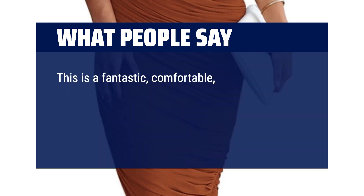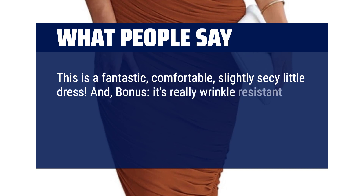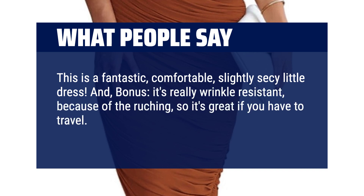This is a fantastic, comfortable, slightly sexy little dress. And, bonus, it's really wrinkle-resistant because of the ruching, so it's great if you have to travel. Just slip into it and you're done.